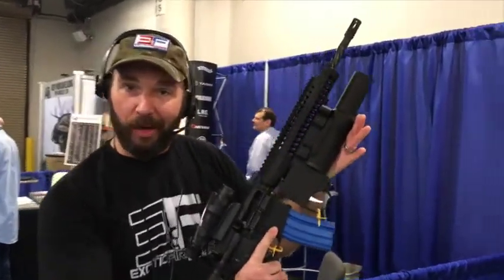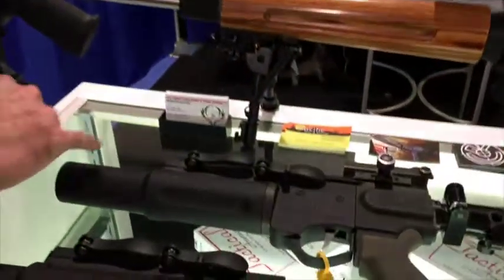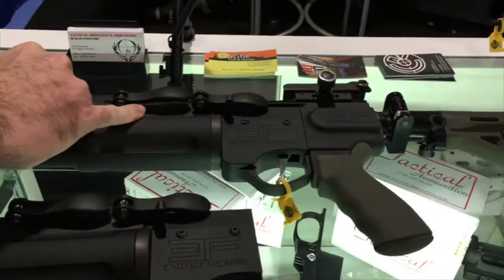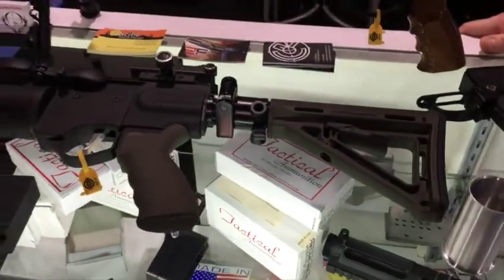It mounts around the lower rail, kind of completes the rifle. We do also manufacture stock systems for them, so you can mount them. If you don't want to mount them on your rifle, you can actually mount them on the stock, so you can see it's right here. And they're side-folding, six-position stock systems, which are pretty awesome.